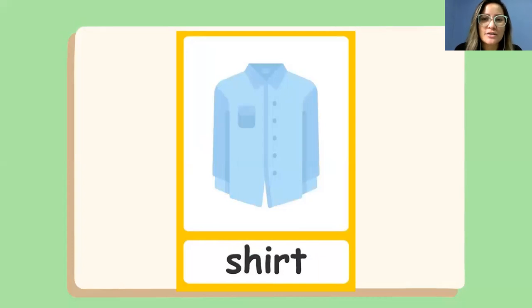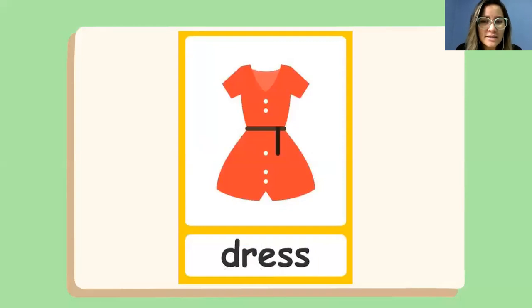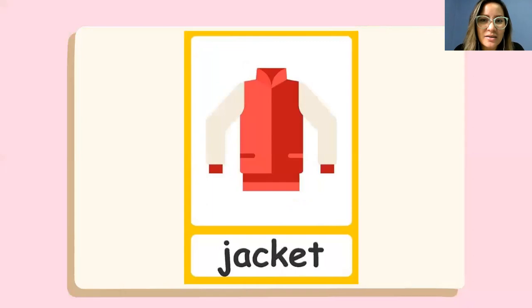What is this? This is a shirt. This is a blue shirt. What is this? This is a dress. It's a red dress — a beautiful red dress. I love wearing dresses!